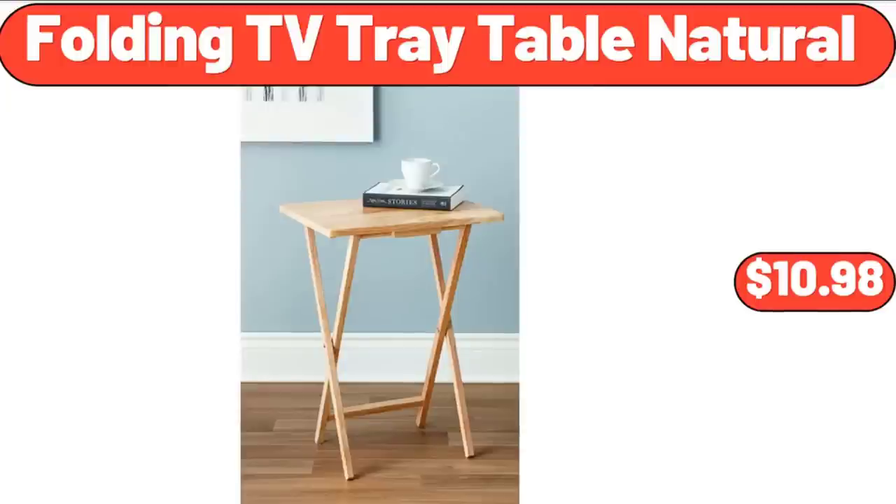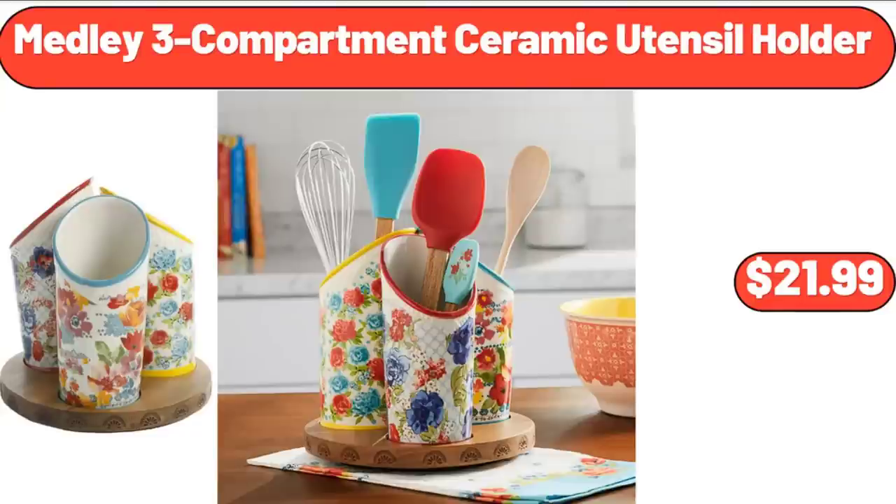Folding TV Tray Table Natural, $10.98. Medley 3 Compartment Ceramic Utensil Holder, $21.99.